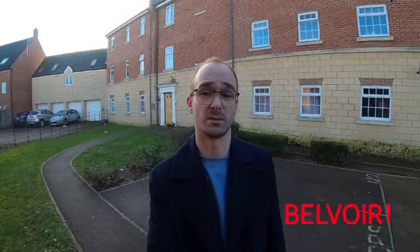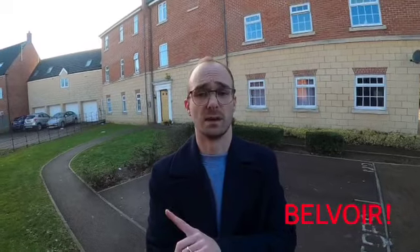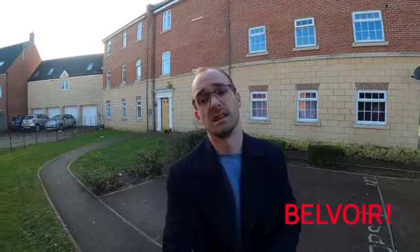Hi guys, it's Jake from Bagwell Gloucester. I'm here to show you a fantastic sized one bedroom first floor apartment in the popular location of Kingsway. Great links to the M5 and just a short distance to a local supermarket. Ideal property for a first-time buyer or investor. Let's go inside and take a look.